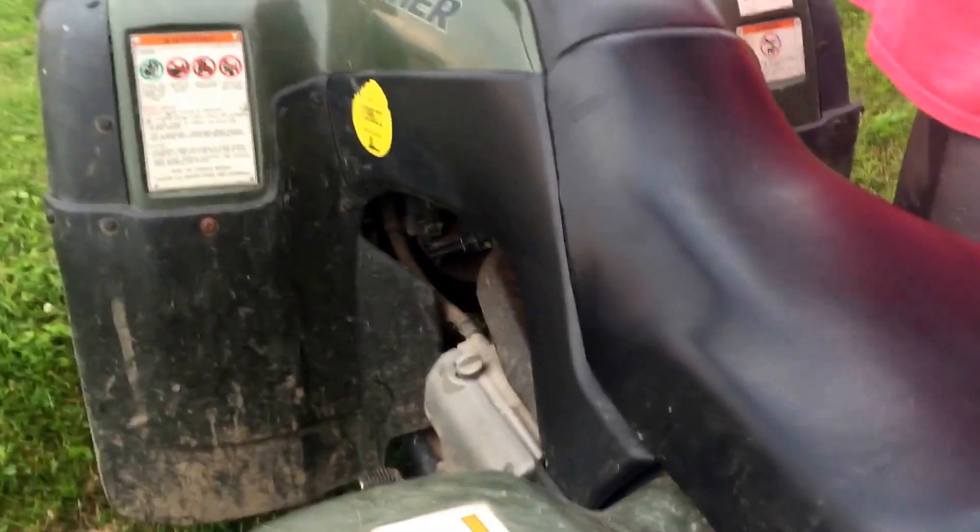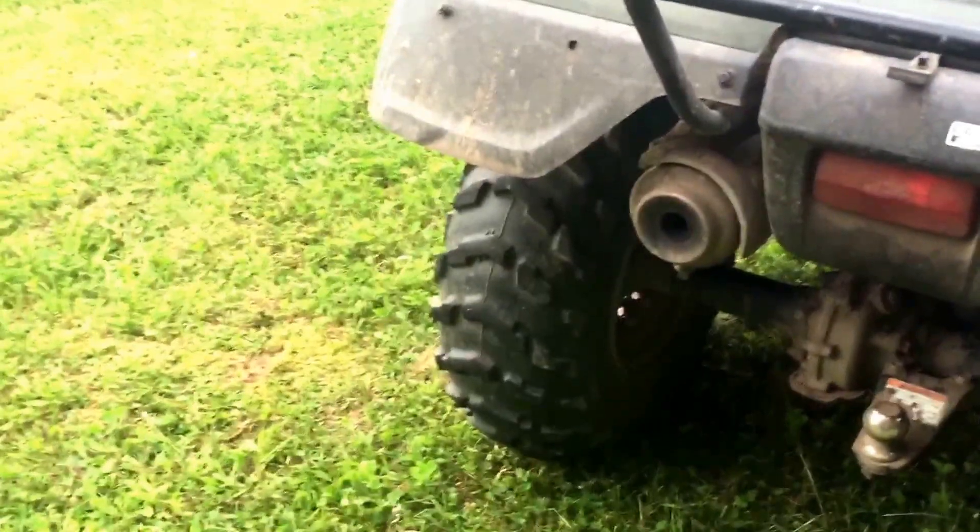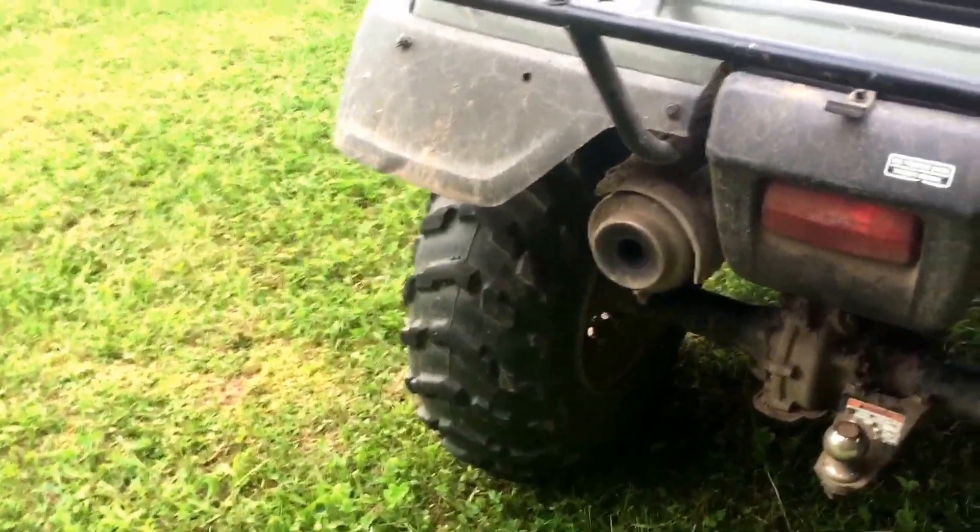They all start and run good. The battery on the Rancher is a bit low but she starts right up. There's the Rancher start up for you — 2000 Rancher 350.